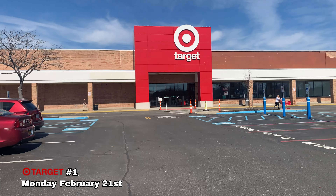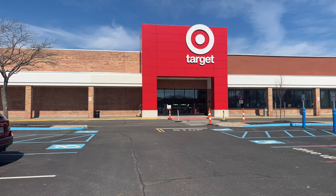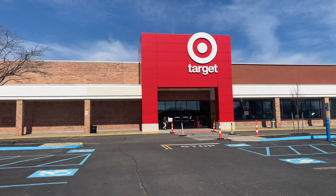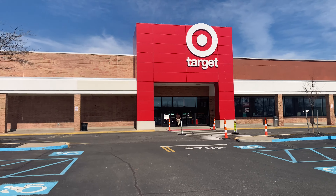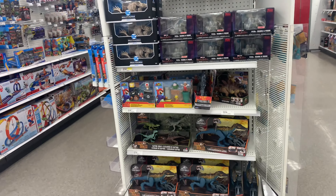All right guys, we're here at Target. Hopefully some good findings. So far we got the Funko Pop and that Frost King builder figure set. Maybe we'll get lucky here too — let's get in here.